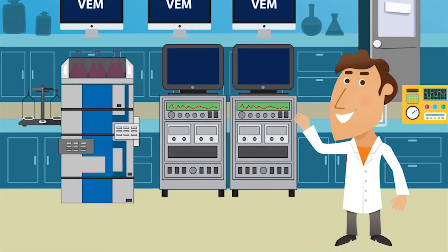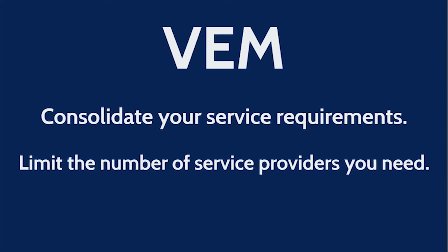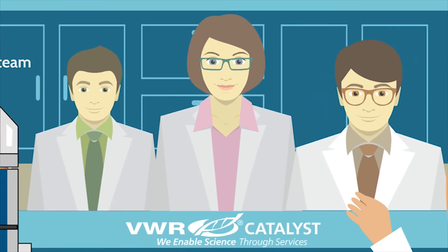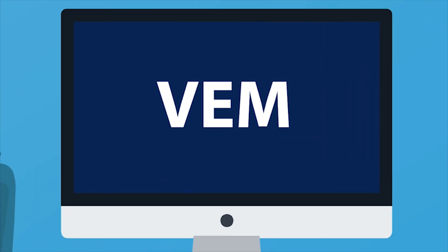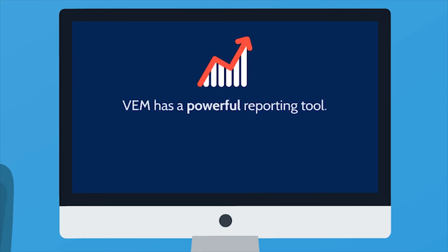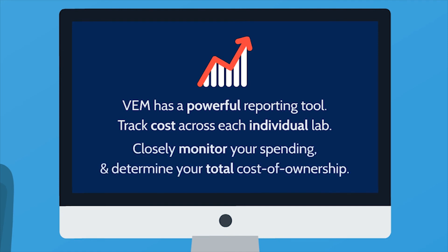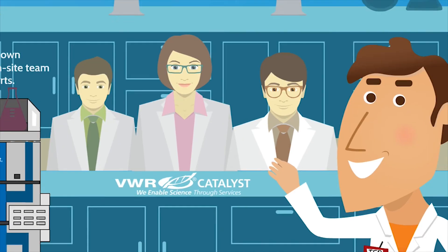VEM helps to consolidate service requirements to limit the number of service providers he needs whenever possible. But with his own VWR Catalyst team on-site, TED doesn't have to worry about handling service calls and requests. His equipment is in good hands. And as TED's budget grows, a bigger budget means more expenses to track. VEM's powerful reporting tool allows TED to track cost for each individual lab across his organization, giving him the power to closely monitor his spending and determine his total cost of ownership, saving TED time and money.